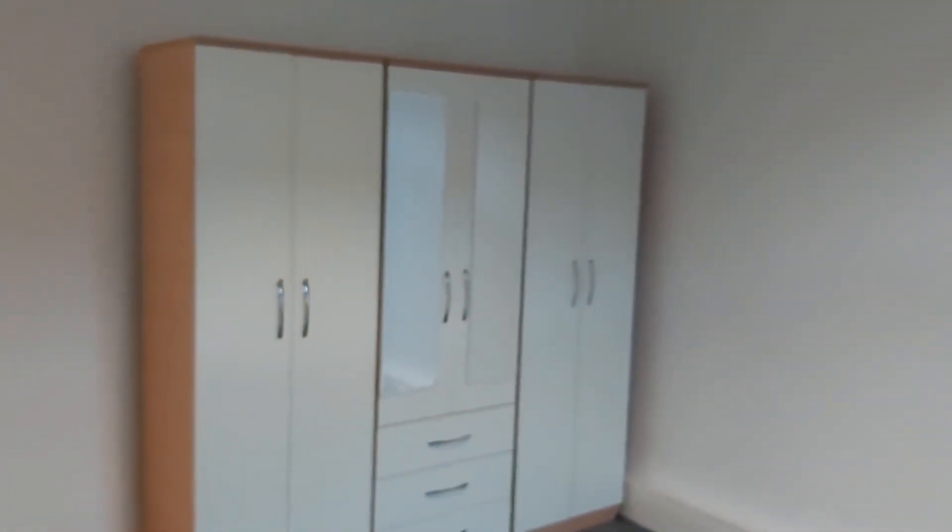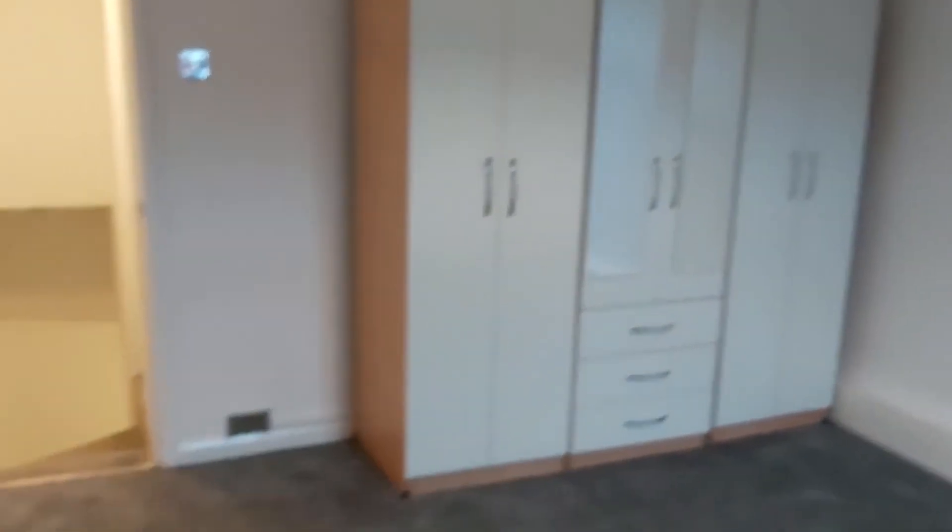The master bedroom has nice new radiators and a wardrobe unit which comes as part of the house. There's a USB socket and plenty of double sockets available.